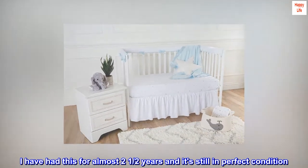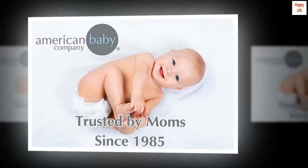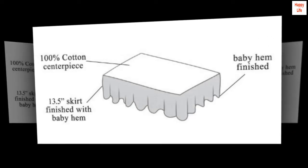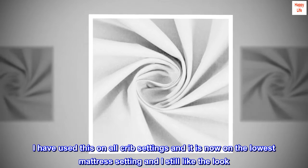I have had this for almost two and a half years and it's still in perfect condition. I ordered white and I use it with the Jenny Lind crib that I ordered on Amazon as well, and it looks great. I have used this on all crib settings and it is now on the lowest mattress setting and I still like the look.